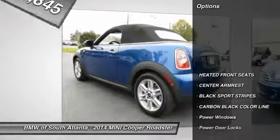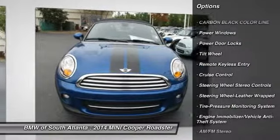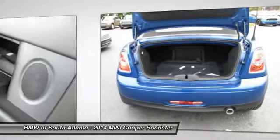Here are some of this vehicle's great options: anti-lock braking system, traction control, air conditioning, Bluetooth wireless data link for hands-free phone, power steering, cruise control, aluminum wheels, floor mats, rear defrost, AM FM stereo radio.